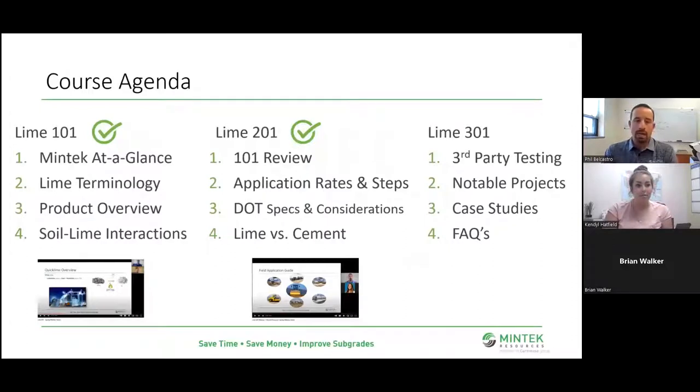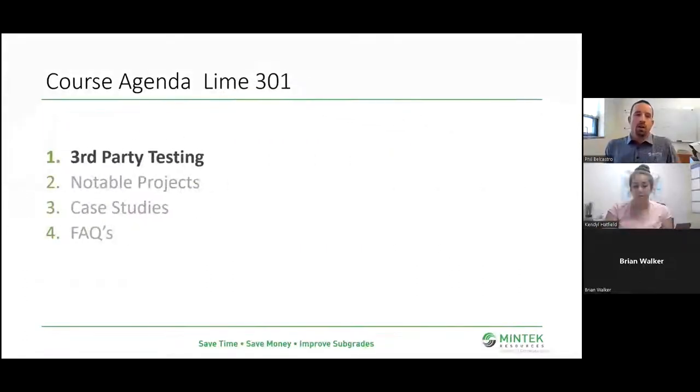Line 301. Running through the slides earlier today, I think this is probably my favorite one. We're going to look at some more of the data, whether that be the third party testing, some of the notable projects, and finally case studies. And then we're going to finish up with a new section for us — frequently asked questions. So I'll probably open that up to some of my sales guys for their input before we wrap up. If you have questions throughout, feel free to type them in the box. We'll try to monitor that and either answer them live or during the session at the end. So with that, let's take a look at our third party testing.